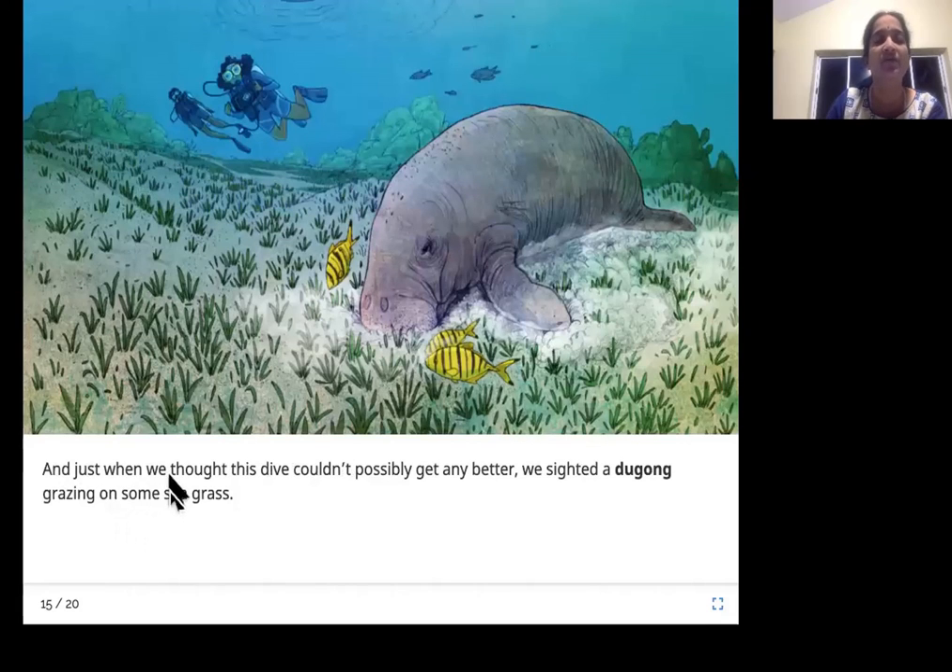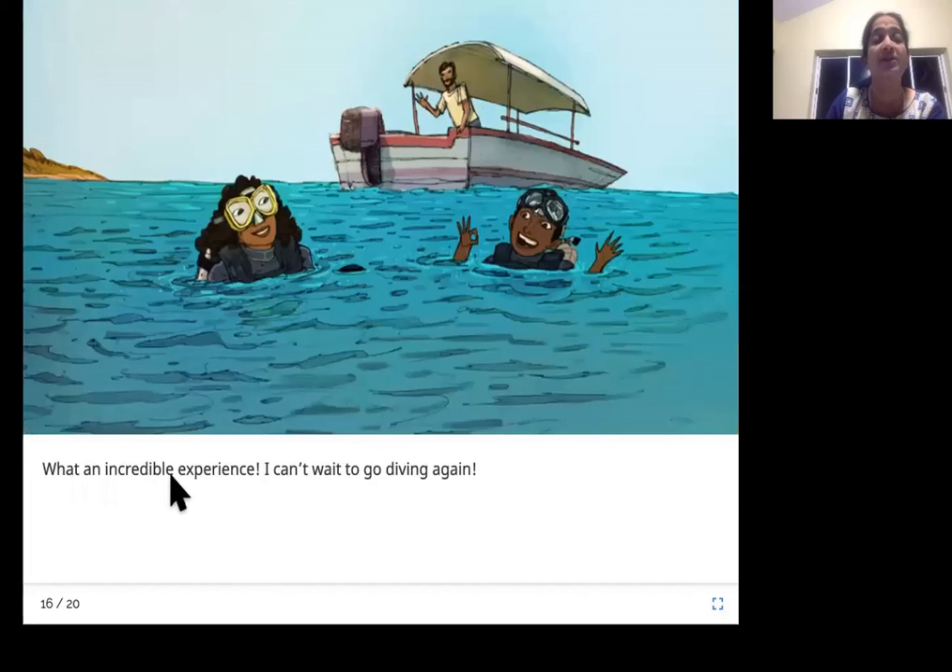Just when we thought this dive couldn't possibly get any better, we sighted a dugong grazing on some seagrass. Look at this creature — it's very different from all the other creatures we have seen. It is called a dugong, and it is feasting on the grass found under the ocean. What an incredible experience — I can't wait to go diving again! The two divers are very happy about their dive.